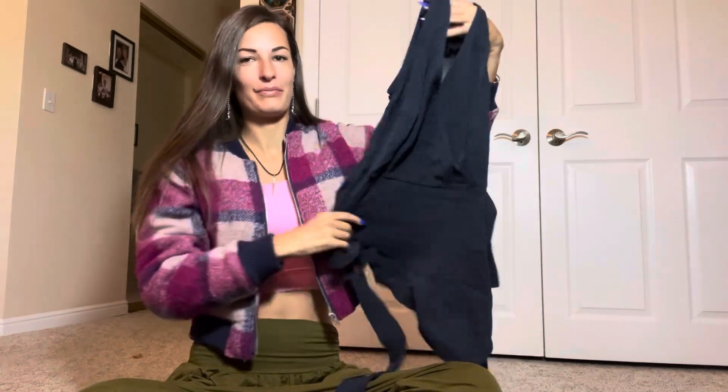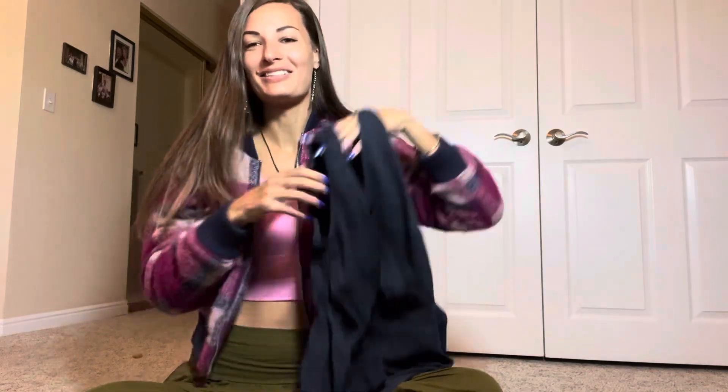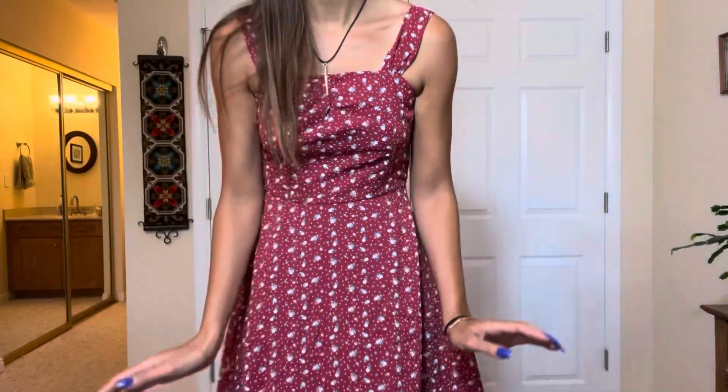It looks like a cute little blouse of some kind, and then I can tie it and make it wrap around the waist. That is the third piece, and let's go ahead and try them on.